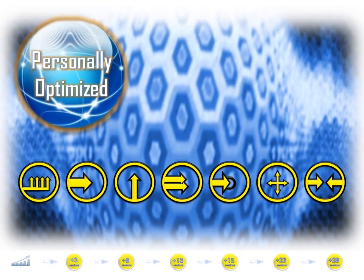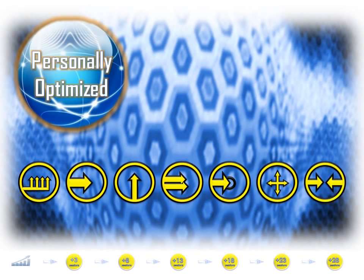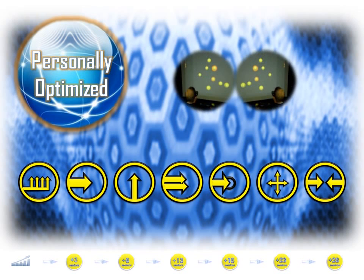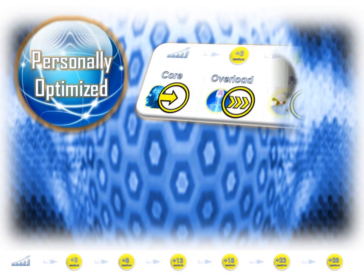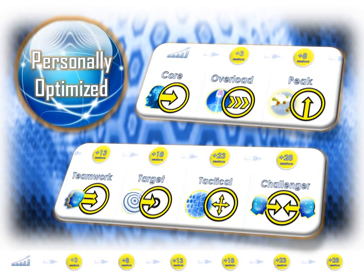Each athlete gains access to a package of Neurotracker session types as they progress through training. These use different speed techniques, bring in additional perceptual skills, and add elements of competitive psychology through dual user modes. While all session types improve tracking skill, an athlete who wants to practice a particular cognitive activity, such as target prioritization, can do just that.